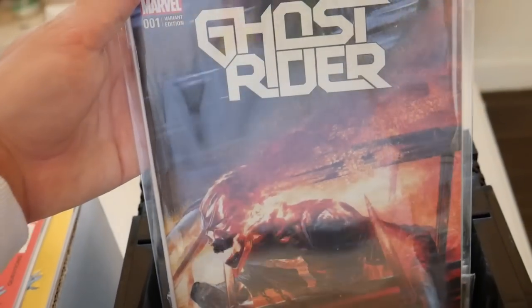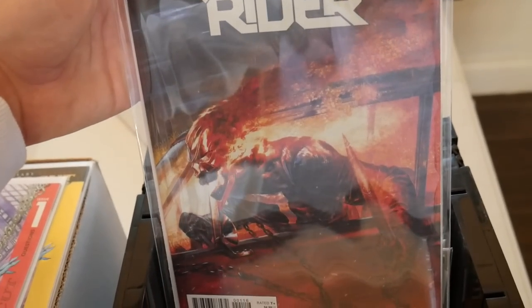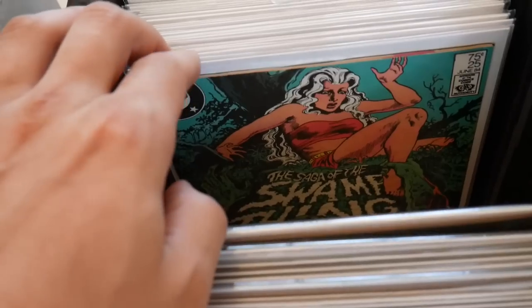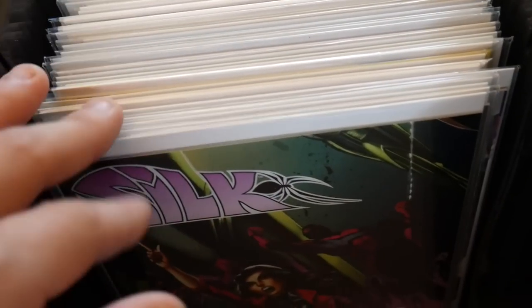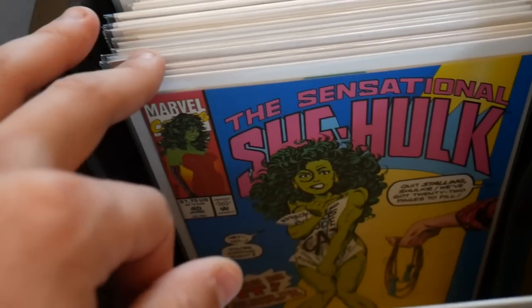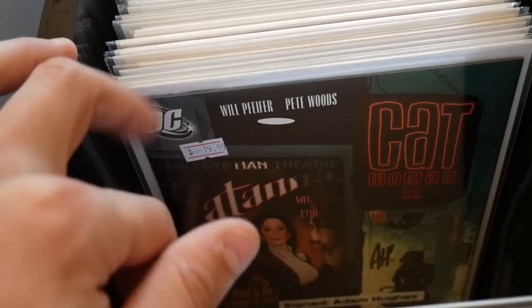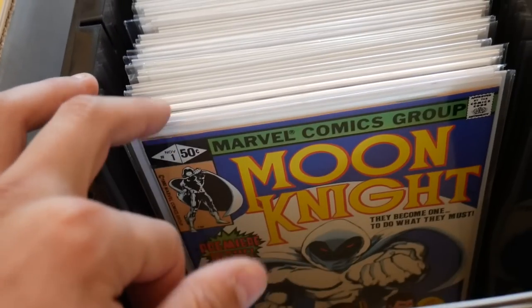Punisher, Hellblazer #1 — this might be my favorite cover in the collection. I just love it. Robbie Reyes Ghost Rider — this is the Del Auto variant cover. Some more Doctor Strange — first cameo of Constantine, I believe. And then if we look in here a little farther, right here — first appearance of Constantine, great book. Some Moon Knight, She-Hulk — I mean, this collection's got a little bit of everything in it.